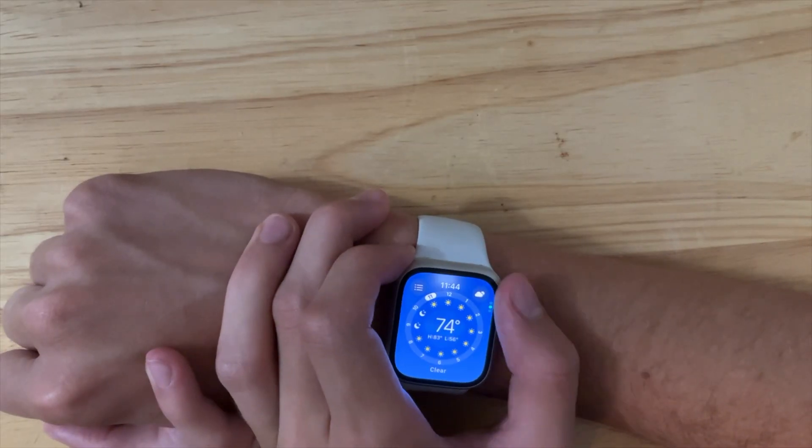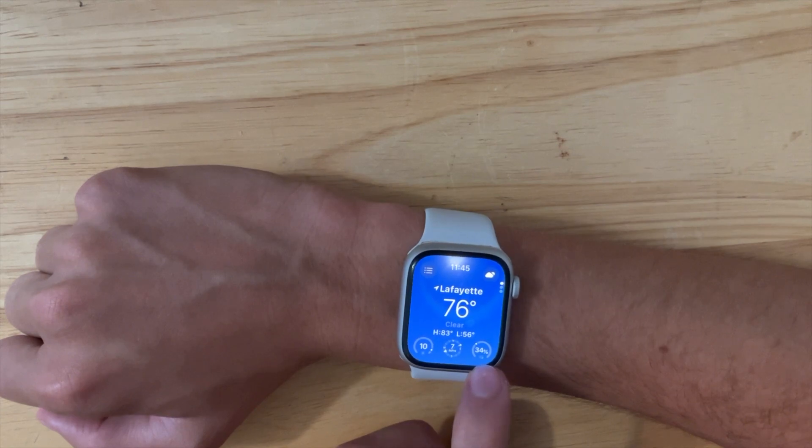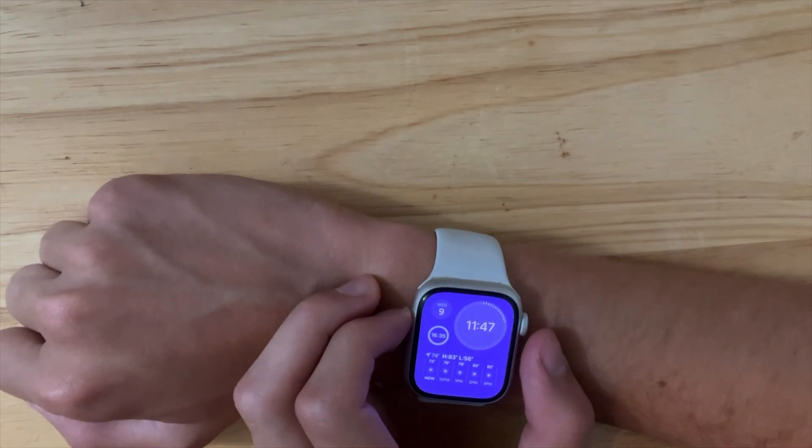Now we have a new change inside the weather app that is pretty likely a bug. It's where the percent icon is not aligned with the 34% here. This is pretty much a bug and hopefully Apple will fix it in the next beta.